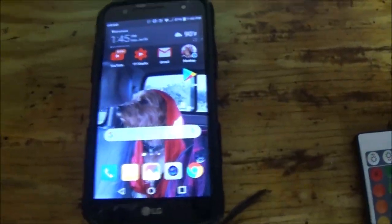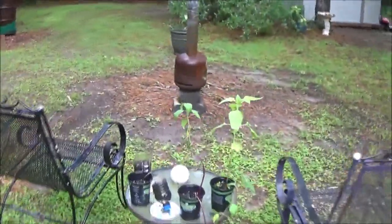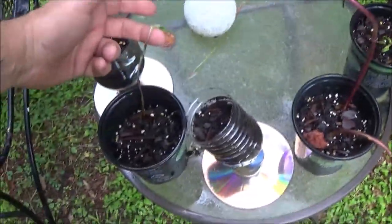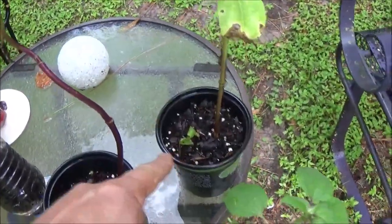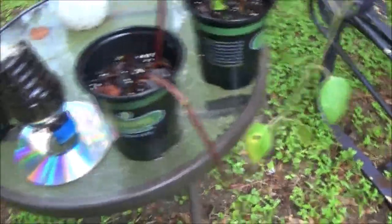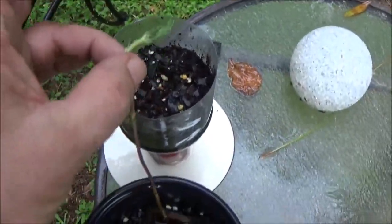Here we are at our sunflower update - it's raining as you can tell. That one died, but I got another one in there. This one's going well so I'm going to go ahead and replant it. These two are doing okay but yeah, that one definitely died.